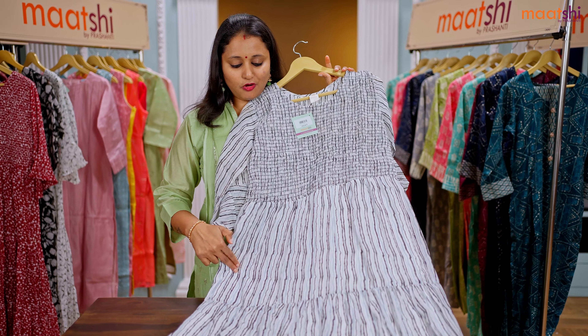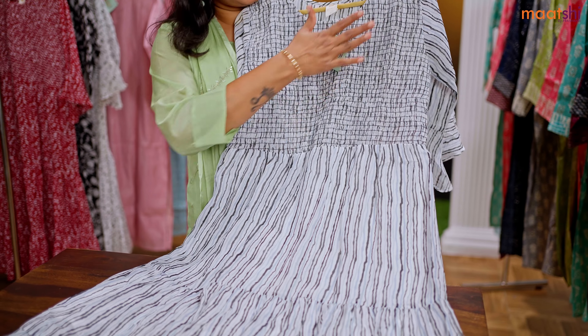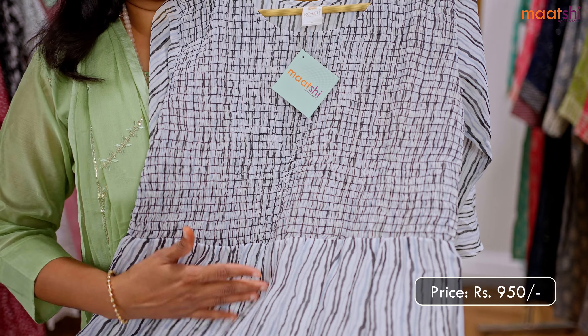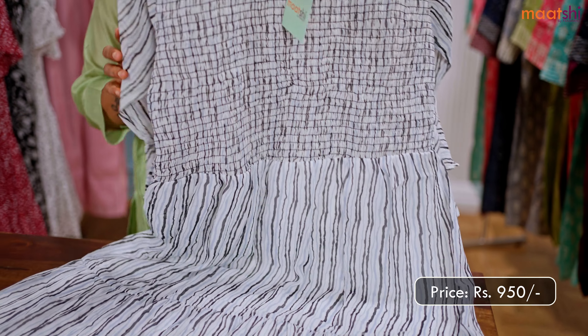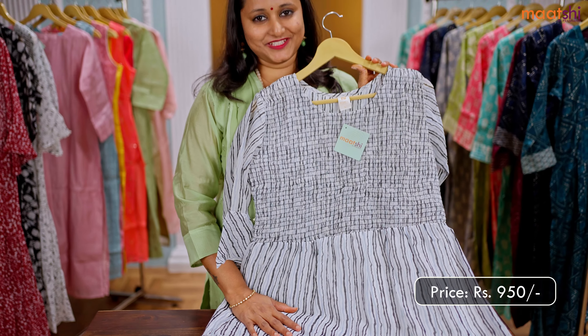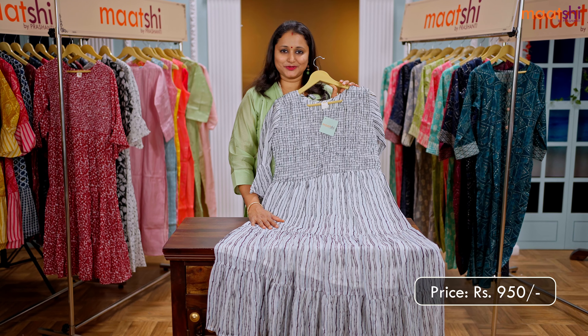This one is a lovely shade of off-white with black combination. It's a beautiful chiffon kurti with a very pretty smocking pattern that runs along the neckline, with striped prints that run throughout the top. This has got three-fourth bell type sleeves and is priced at 950. This kurti is available in sizes from medium, large, XL, up to double XL.